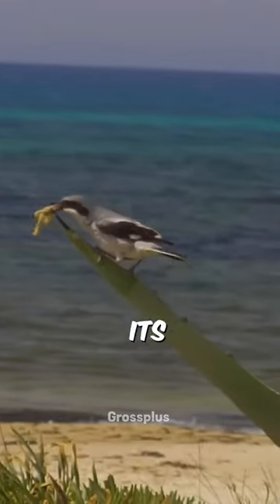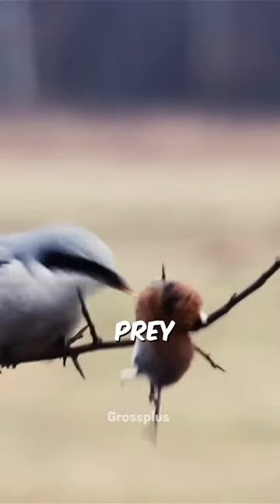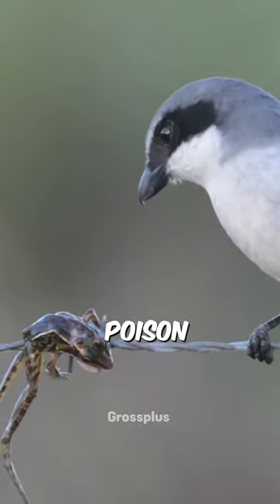After the butcher bird catches its prey, it hangs it on thorns and eats it a few days later. This helps if the prey is poisonous, because hanging it for some days can get rid of the poison, making it safe to eat.